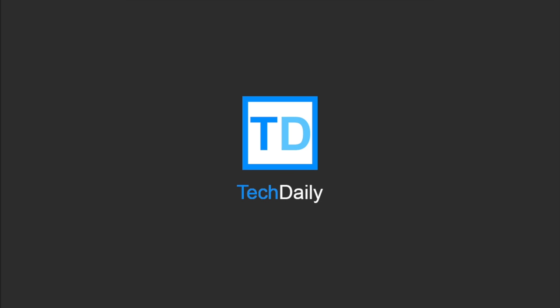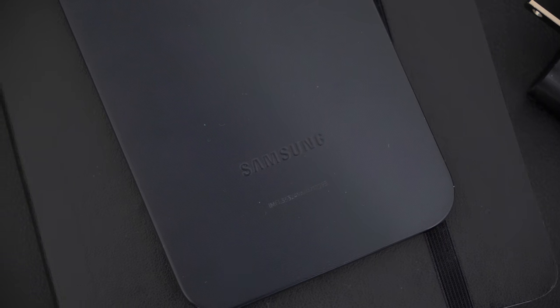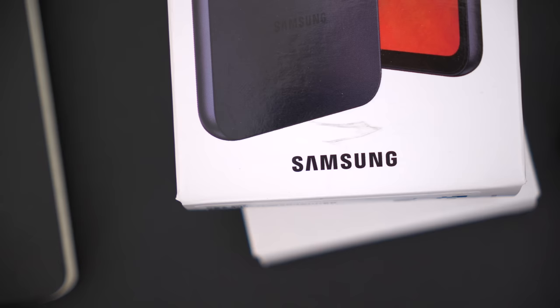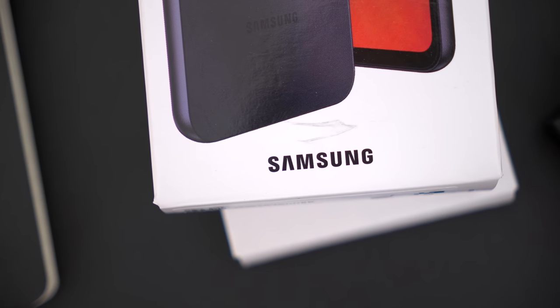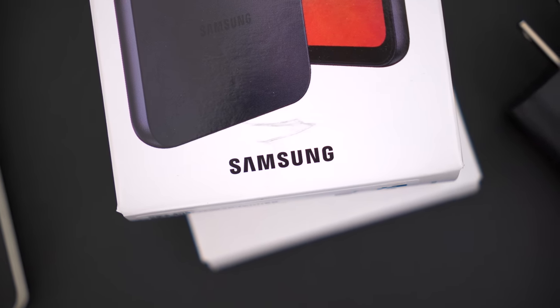What's going on, guys? My name is Wade with Tech Daily. So what do you think is the best-selling Samsung phone? Pretend you didn't already read the title of the video. You might think it's the S23, their flagship phone, but that didn't even crack the top five.